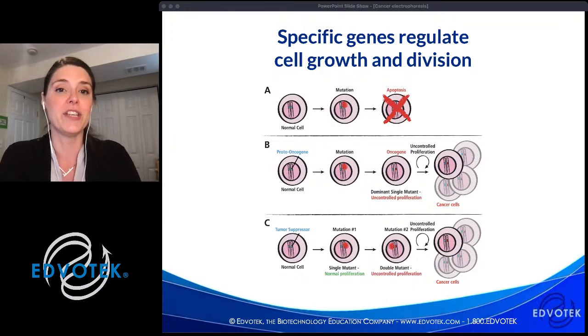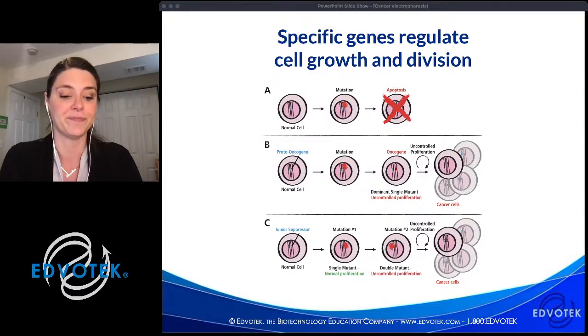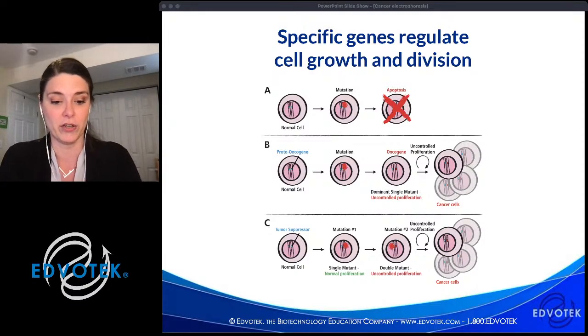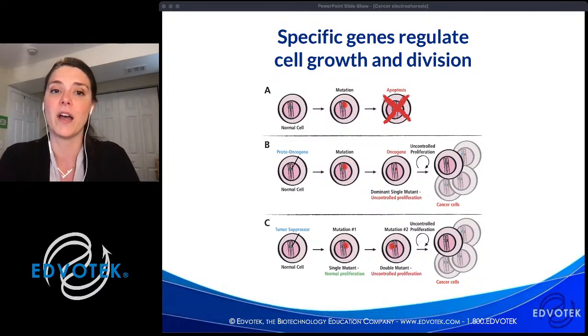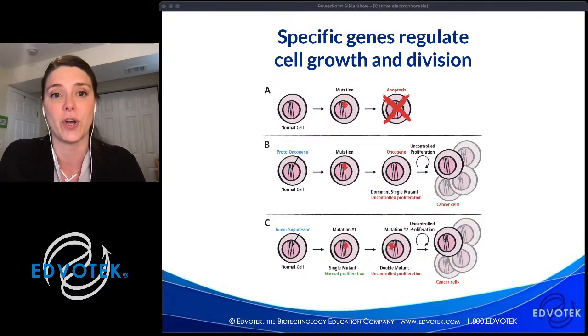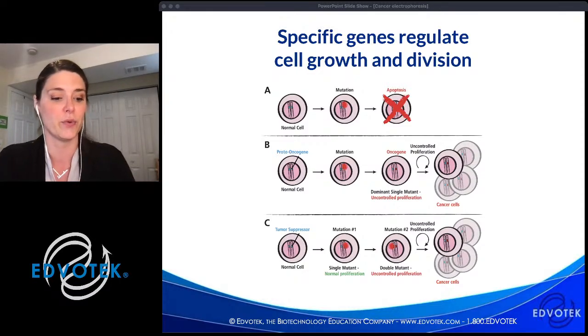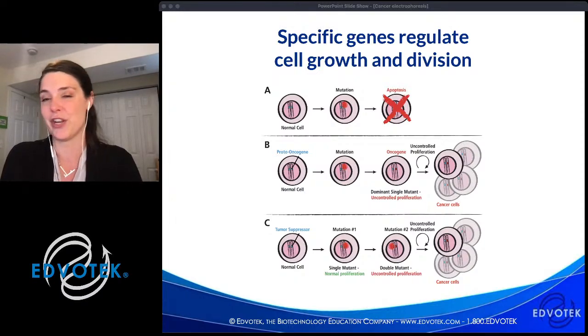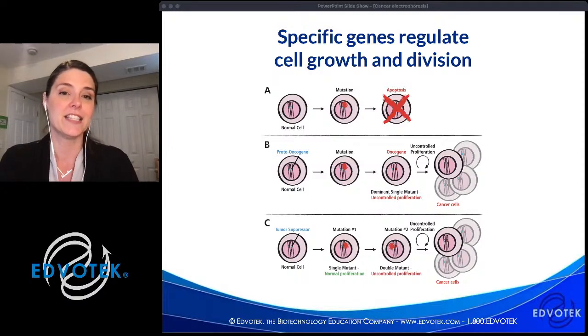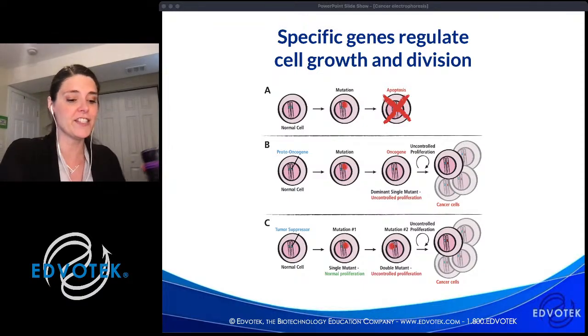The second kind of cancer gene is a tumor suppressor gene. In healthy cells, these proteins inhibit cell growth and prevent tumor formation. Mutations in these genes remove the barriers preventing uncontrolled cell division. Many of these mutations are recessive, meaning one mutated copy is not enough to cause cancer — both copies must be mutated to promote uncontrolled cell division. One example is p53. A helpful analogy is to think of a cell as a car.